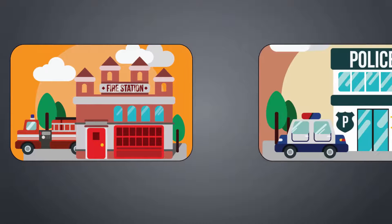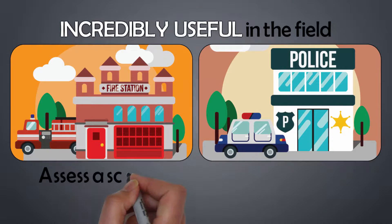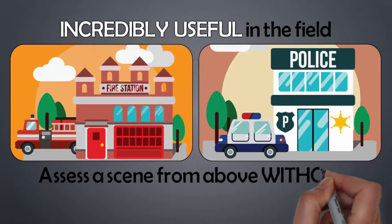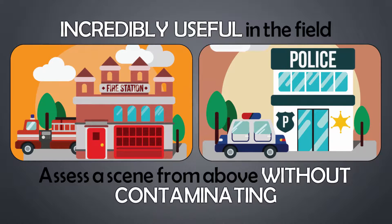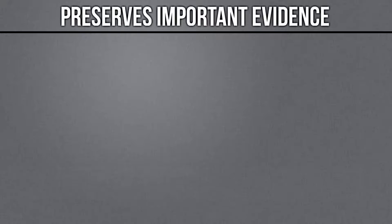Conduct the exact same inspection without specialized diving or breathing gear. First responders, firemen, crash analysts, and crime scene investigators find iCam Pole incredibly useful in the field to quickly assess a scene from above without contaminating or breaching the perimeter. This keeps personnel safe and preserves important evidence with zero chance of disturbing it.